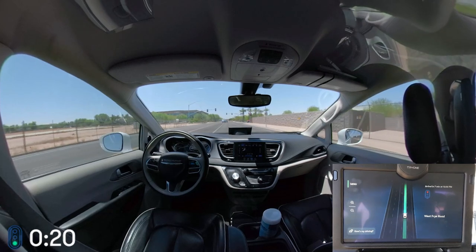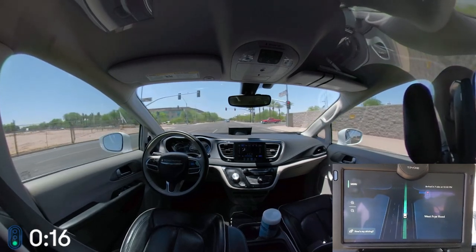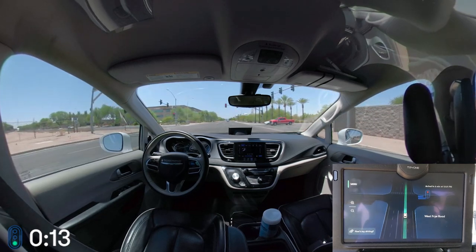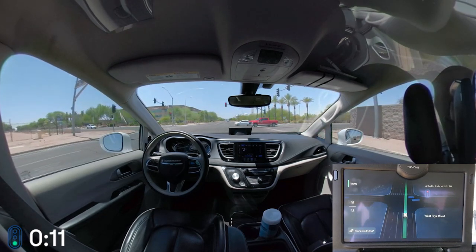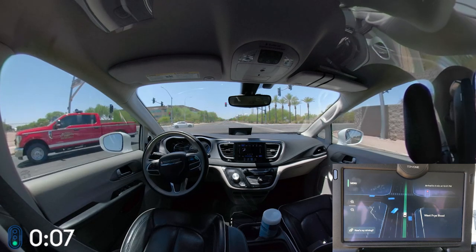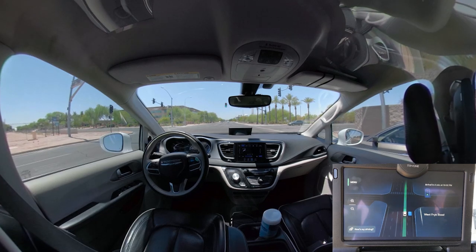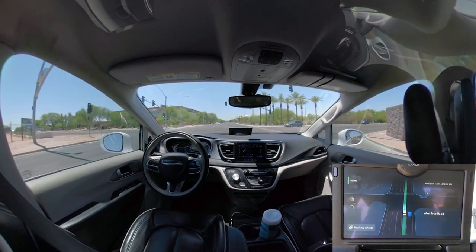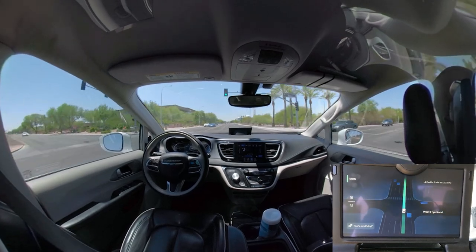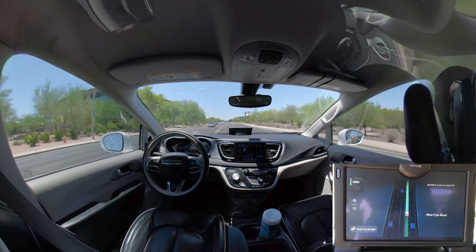Everyone I take with me always forgets, somewhere in the ride, that there's no driver — and then they go 'whoa!' Yeah, it's that smooth. And then the looks you get from people on the street — like that lady right there just going 'huh' — that's part of the fun.